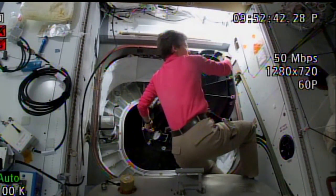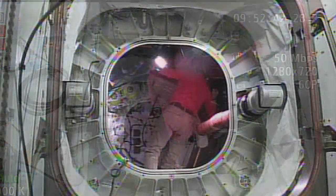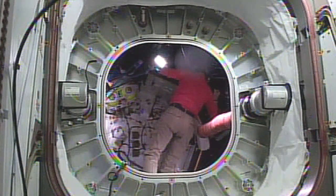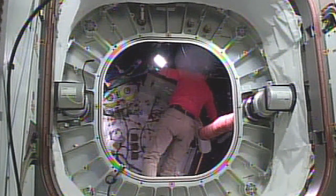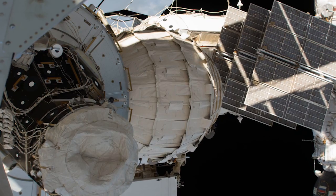And on Thursday, Whitson opened the hatch to BEAM to install more sensors and perform another modal test, which literally has the astronaut bang on the walls with their fist to test how BEAM reacts to impacts and its ability to minimize vibrations.